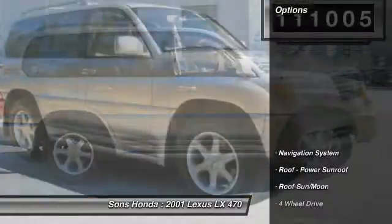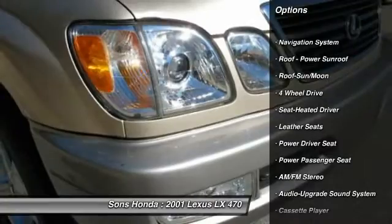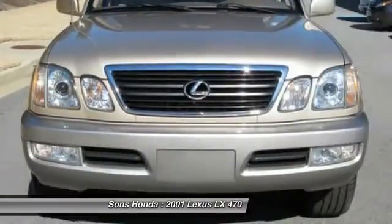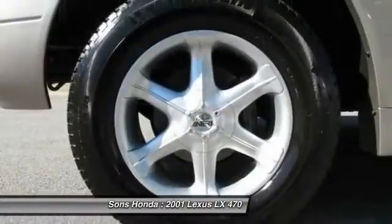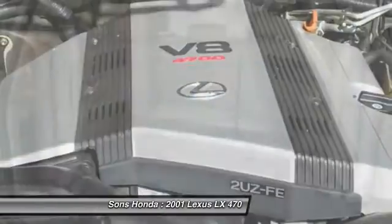Here are some of this vehicle's great options: traction control, CD changer, running boards, anti-lock braking system, power passenger seat, navigation system, four-wheel drive, air conditioning front, HomeLink garage door opener, and power steering.